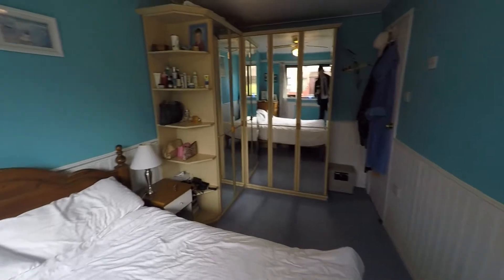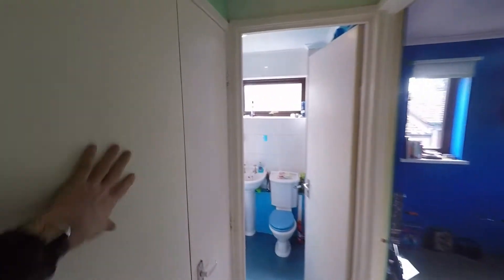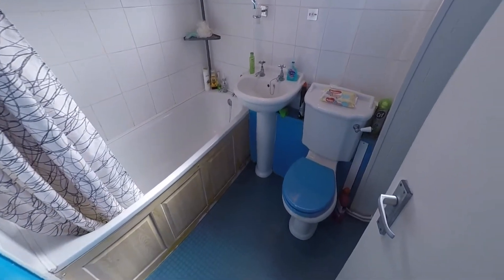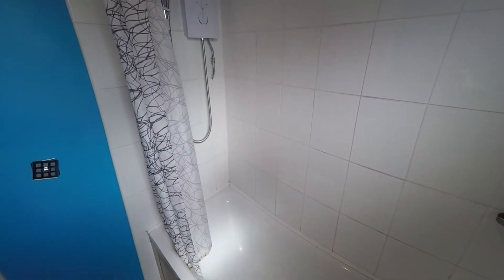Finally upstairs we've got the family bathroom. It's also worth mentioning we've got a big amount of built-in storage here which goes back quite deep. The family bathroom comes with your standard sink, lavatory and of course a bathtub and electric shower.